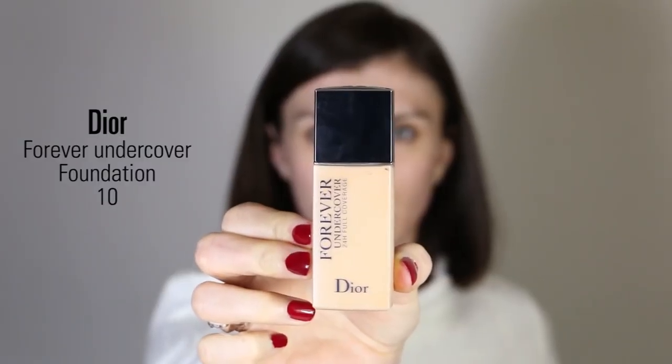For foundation I'm using the Dior Forever Undercover in shade number 10. I like to apply it with my damp Beauty Blender because it gives me a really natural effect and pushes the formula into my skin. When using a medium to full coverage, long-lasting, slightly mattifying foundation, the Beauty Blender really helps achieve a natural finish compared to a dense brush. The coverage is pretty good — I like to cover my acne and blemishes while still feeling my skin and having a skin-finish look.